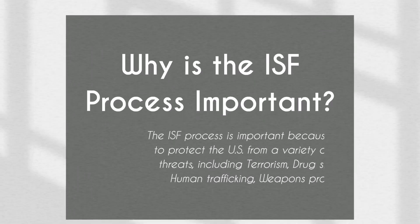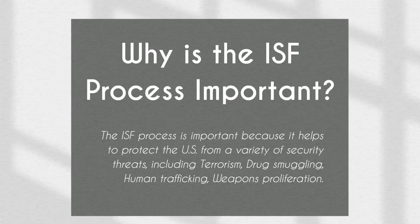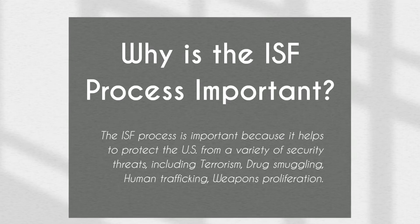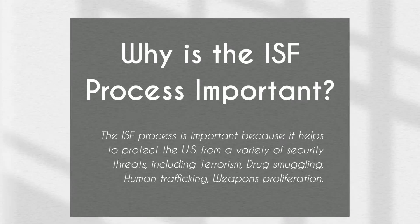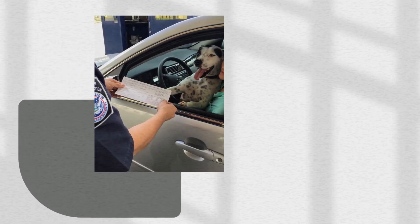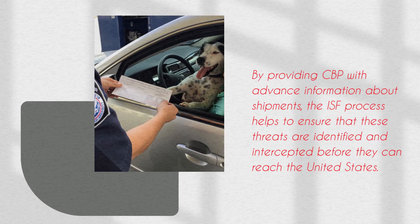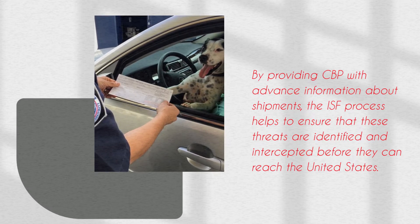The ISF Process is important because it helps to protect the U.S. from a variety of security threats, including terrorism, drug smuggling, human trafficking, and weapons proliferation. By providing CBP with advance information about shipments, the ISF Process helps to ensure that these threats are identified and intercepted before they can reach the United States.